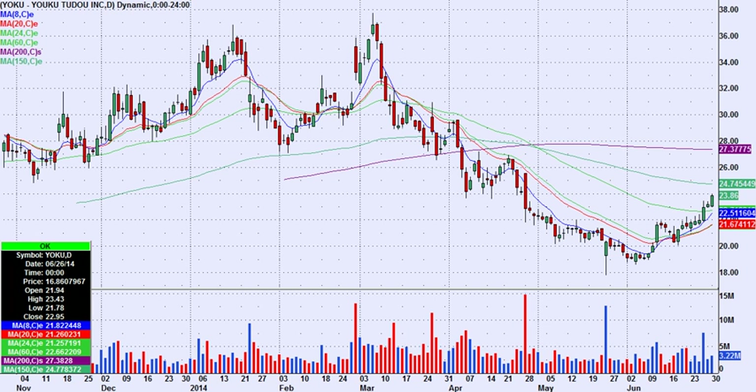There are three stocks we traded today in the chat room that have some interesting charts. I'm an intraday stock trader — I don't hold overnight. But YOKU still looks pretty strong; this is one of them.